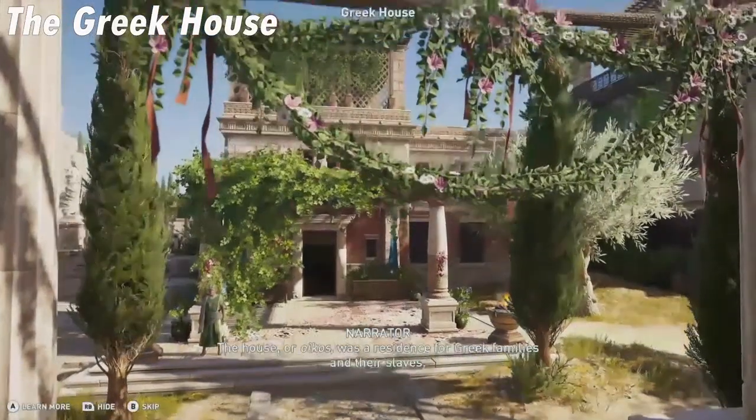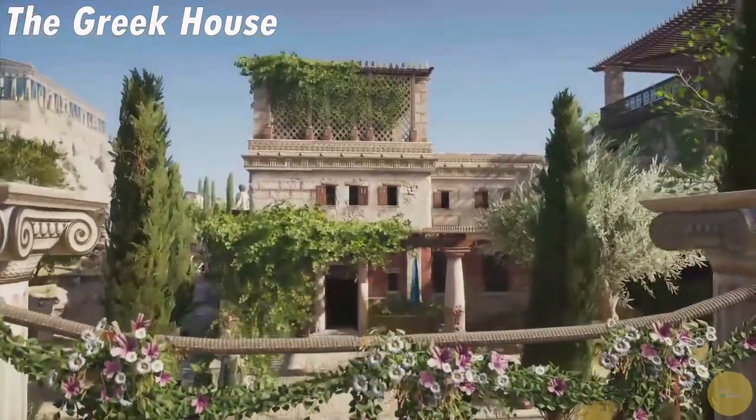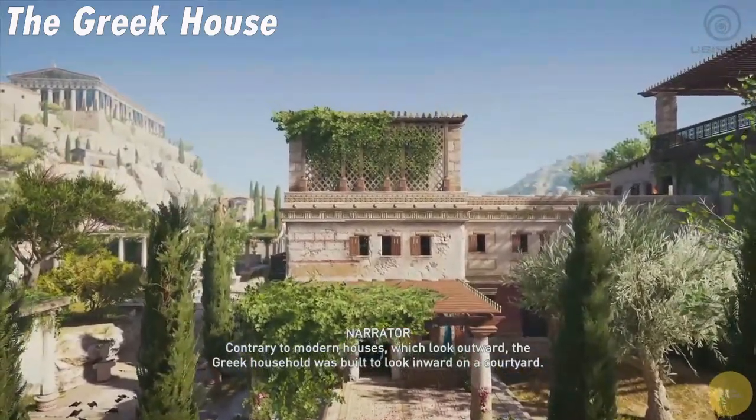The house, or oikos, was a residence for Greek families and their slaves. Contrary to modern houses, which look outward, the Greek household was built to look inward on a courtyard.